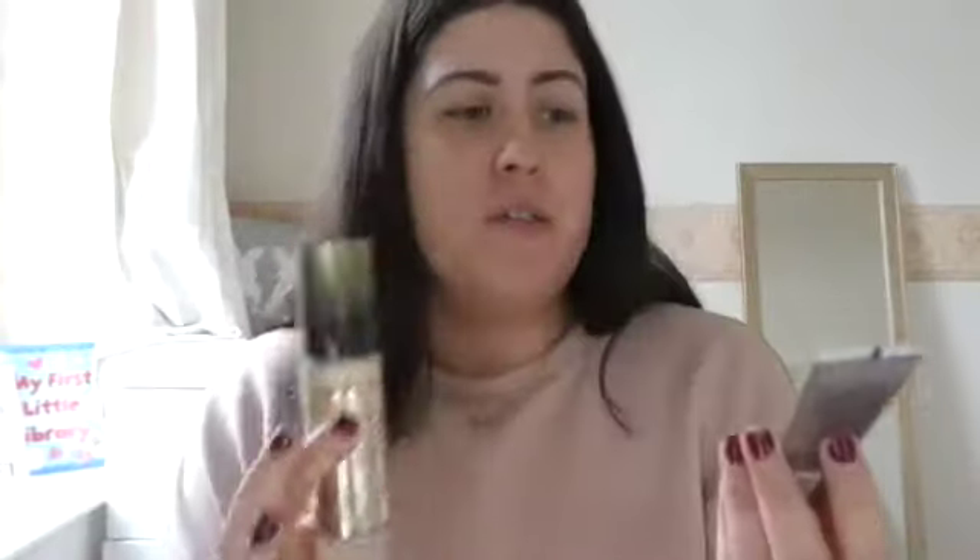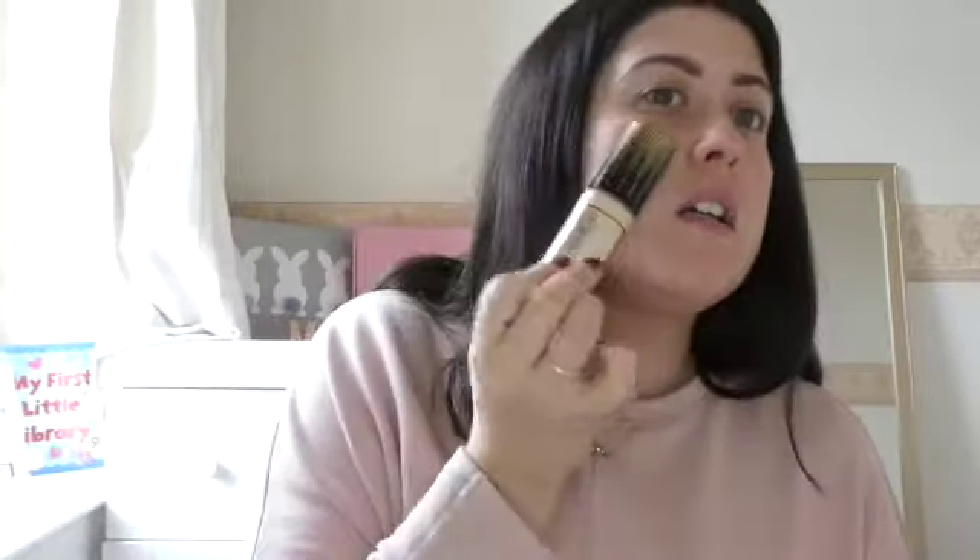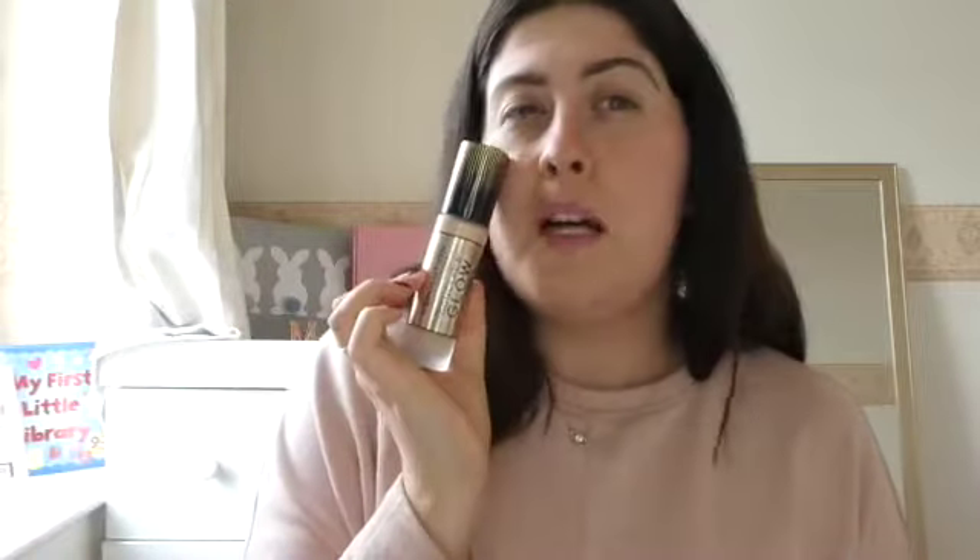I know straight away this is gonna be too light for me so I'm gonna have to mix it. I'm gonna mix these two - this is the Dream Urban Cover full coverage and then this one is a medium to full coverage, but I just don't think it might work because I need to self tan. Anyway, this is gonna be a chilled vlog.